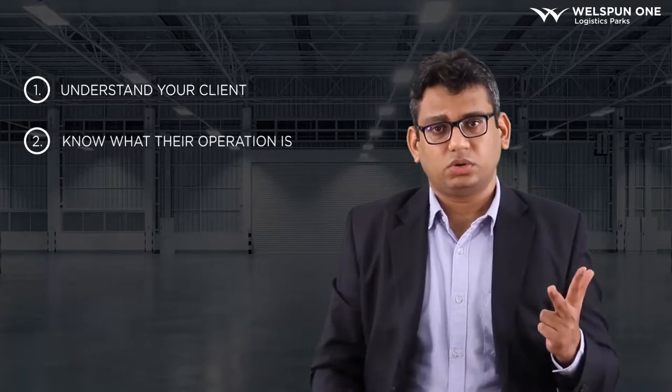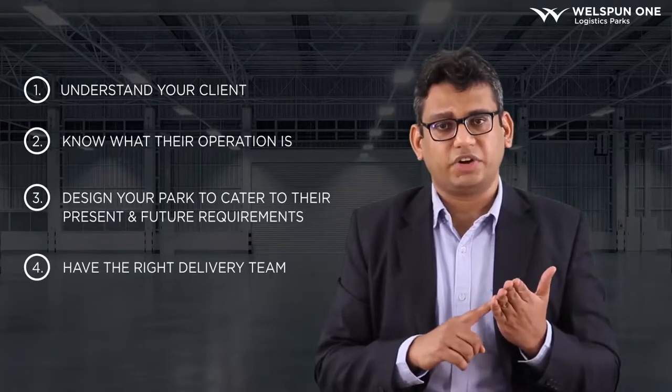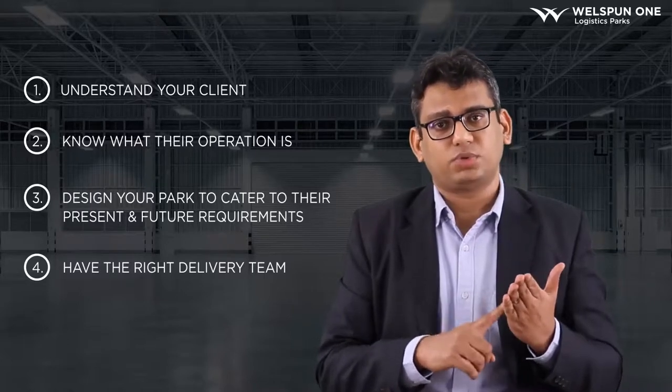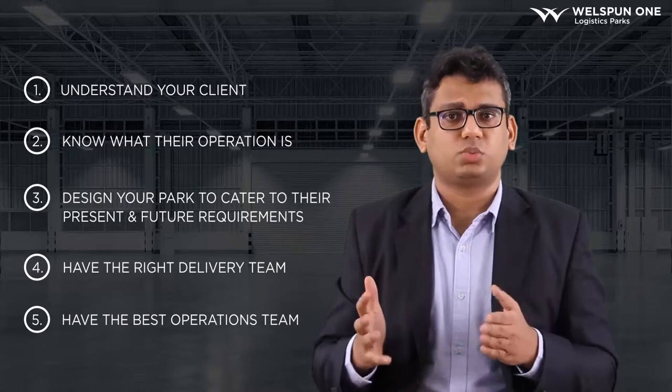To sum up the entire discussion: first, know who your client is. Then understand their operations and design your park accordingly. Have the right delivery team to realize the potential of the design and deliver the project to a truly Grade A standard. Finally, have the best operations team to manage the park as a Grade A park. I hope this helps you in conceptualizing your Grade A park. Thank you.